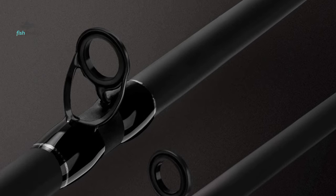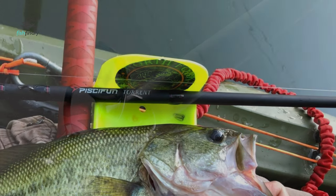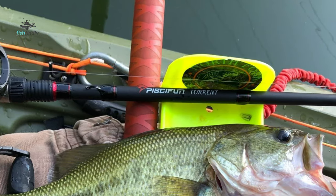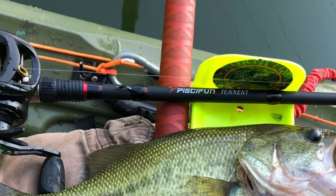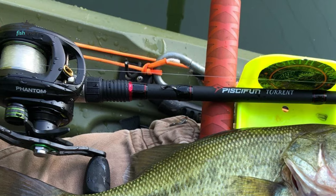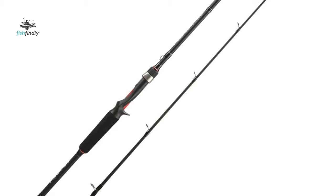It includes a 30-ton sanded smooth carbon blank, high-density EVA grips, tuned ergonomic high-strength graphite reel seat, and S-style hook keeper. Each technique-specific action is designed with the angler in mind, developed with experts and competitors with years of experience. Rod weight, length, action, power, and even handle length are purposefully designed and built to ensure you are maximizing the effectiveness of your time on the water.